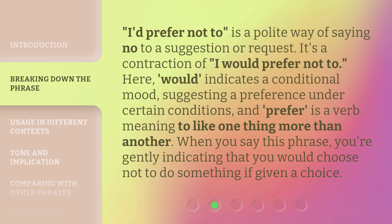'I'd prefer not to' is a polite way of saying no to a suggestion or request. It's a contraction of 'I would prefer not to.' Here, 'would' indicates a conditional mood, suggesting a preference under certain conditions, and 'prefer' is a verb meaning to like one thing more than another. When you say this phrase, you're gently indicating that you would choose not to do something if given a choice.